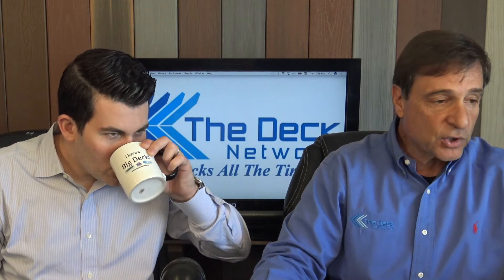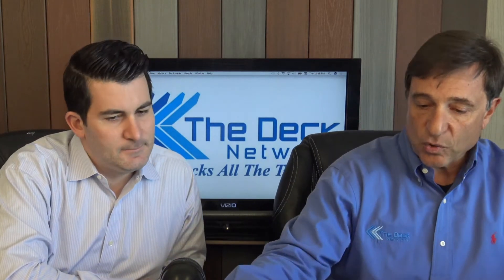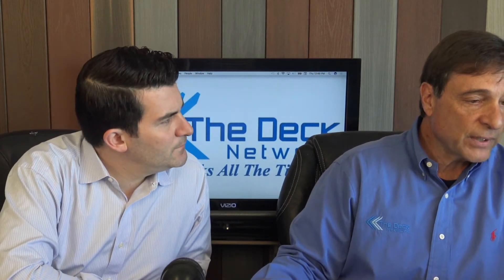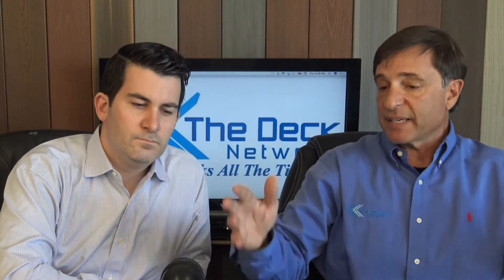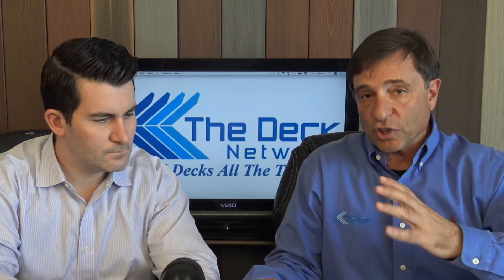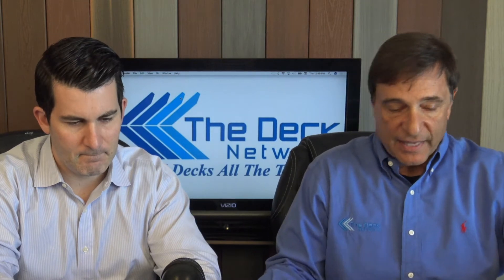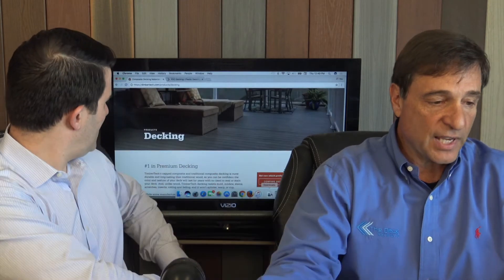Today we're going to talk about TimberTech decking. TimberTech is owned by Azek Building Products. They merged about three years ago — previously the parent company was called CPG Building Products. TimberTech and Azek are still separate products right now, but they're starting to merge, and a lot of the parts are what they call co-branded.